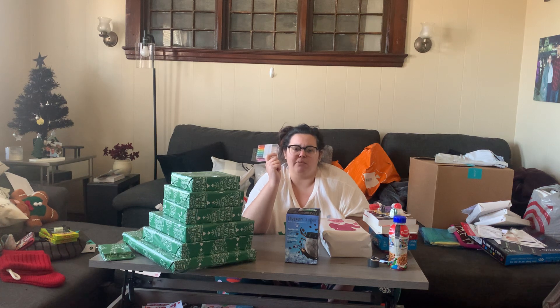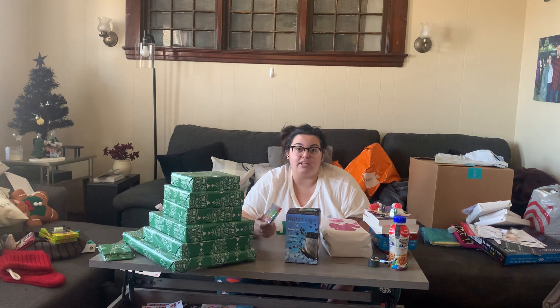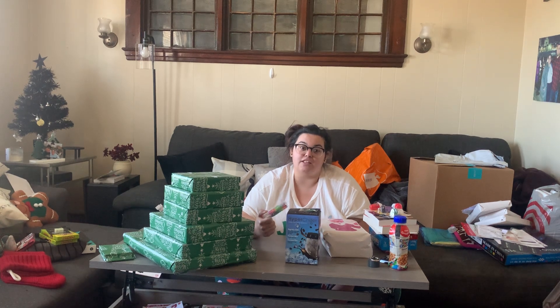I think we're gonna put the tree away tomorrow because I'm over it this year. The unstable stand doesn't help — because that's not the stand that came with it, you lost the original stand. So it's the unstable stand plus the kitten.